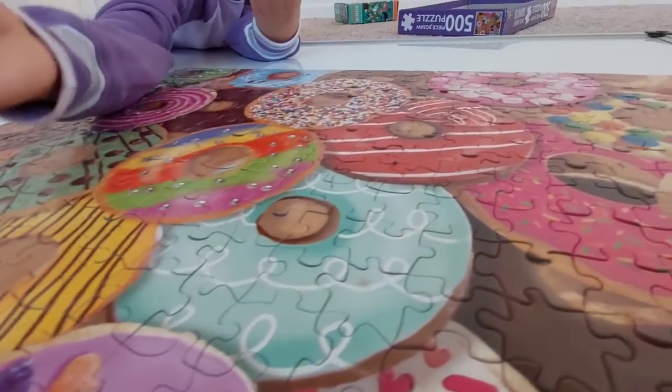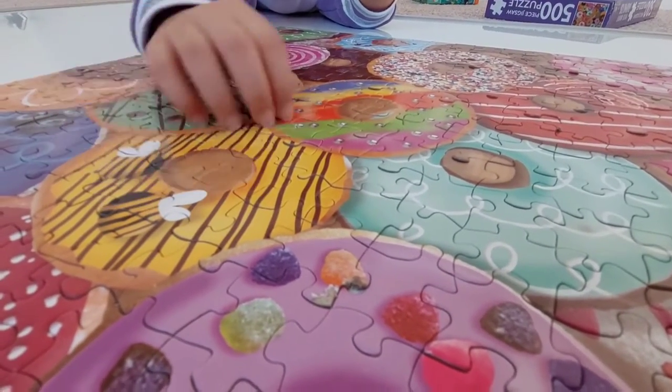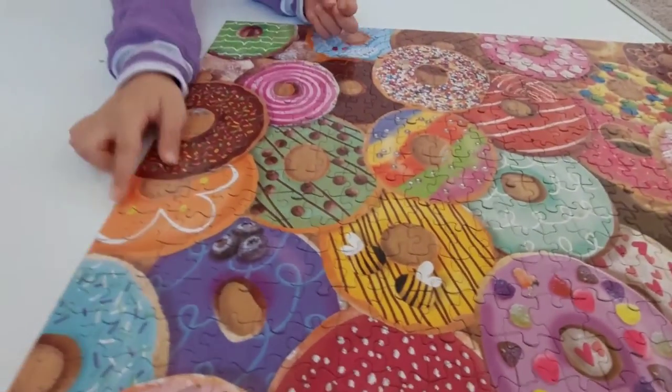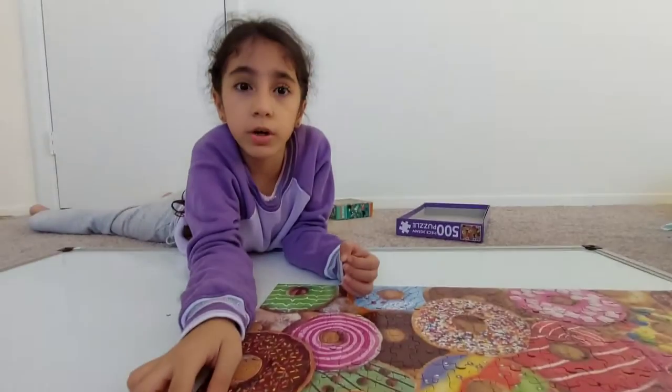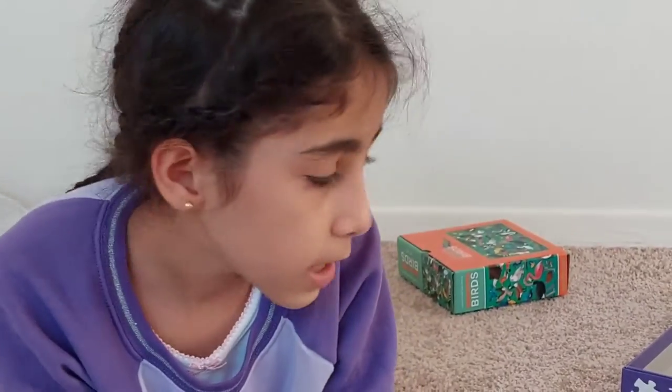This is a light blue donut with white dribbles. And this is a bee donut — white frosting with chocolate dribbles and bees on it, but make sure not to eat the bees! And last but not least, the orange donut with orange frosting, white dribbles, and yellow droplets.